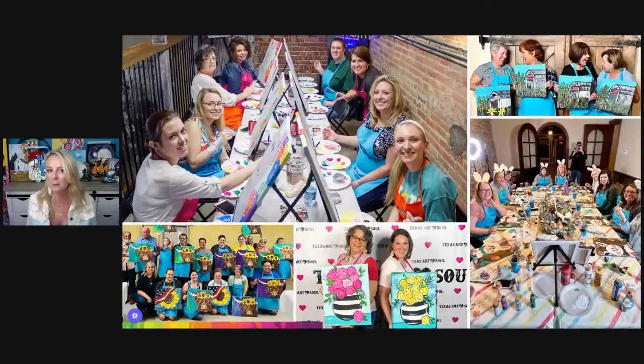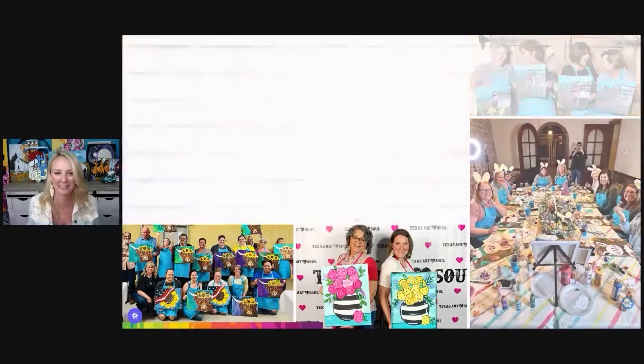Here are some fun pictures of paint parties. You can see Bobby in the background in the bottom right — he's over there taking pictures with the bunny ear painting. If you want to see Bobby, there he is in the back taking photos.